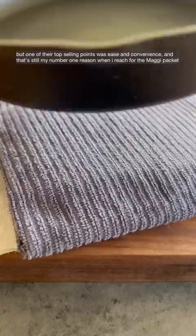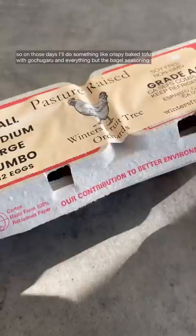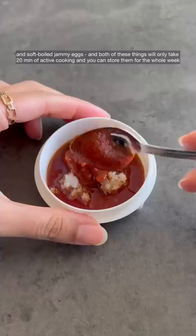I love cooking, I love packing lunch for my roommate, I love feeding other people, but I also have a full-time job, so there are some days I'm just tired and lazy. On those days, I'll do something like crispy baked tofu with gochugaru and everything but the bagel seasoning, and soft-boiled jammy eggs. Both of these things will only take 20 minutes of active cooking, and you can store them for the whole week.